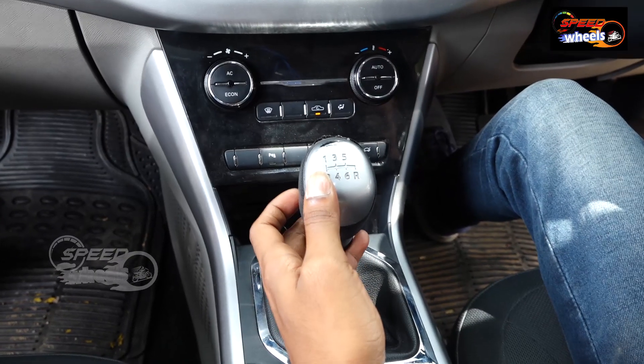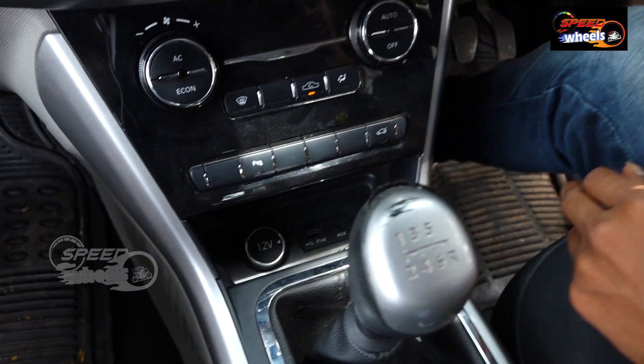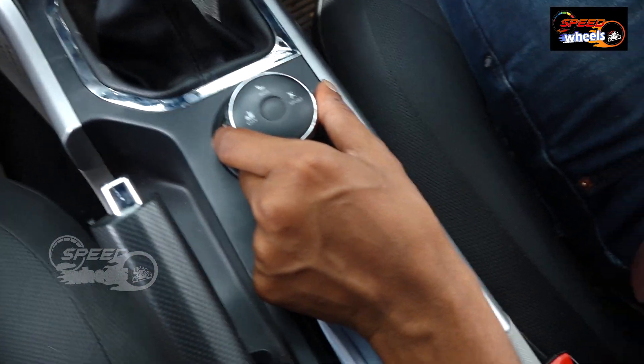There are 6 gears and reverse gear, a 12-volt output, and USB aux connections. We have three modes of speed.